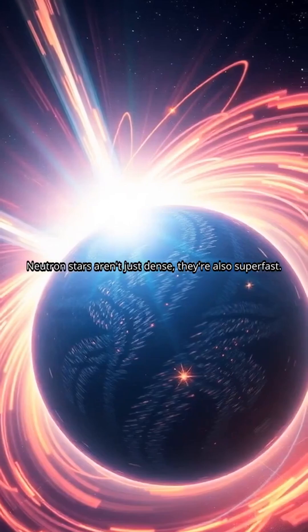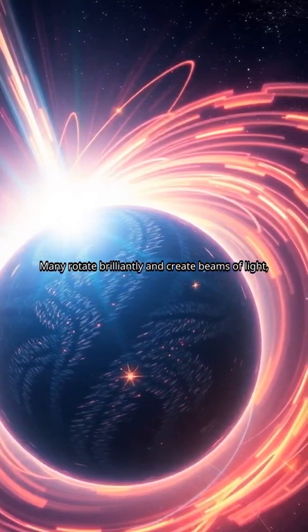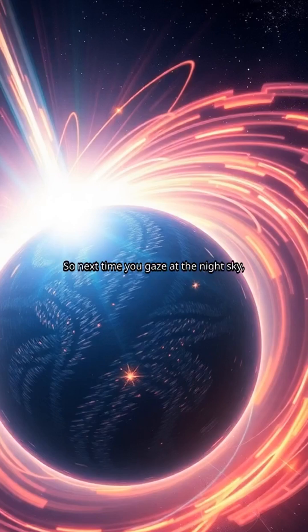Neutron stars aren't just dense, they're also superfast. Many rotate brilliantly and create beams of light, becoming what we call pulsars. Their extreme environment gives scientists a glimpse into the universe's mysteries. So next time you gaze at the night sky, remember the crammed wonders of neutron stars swirling above.